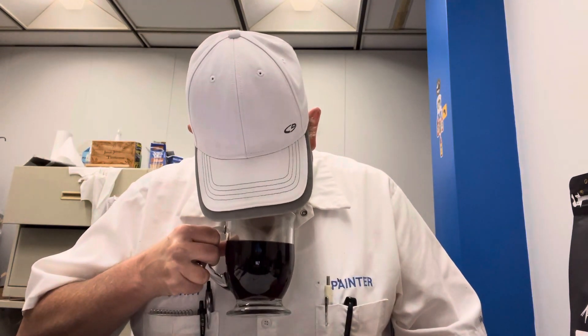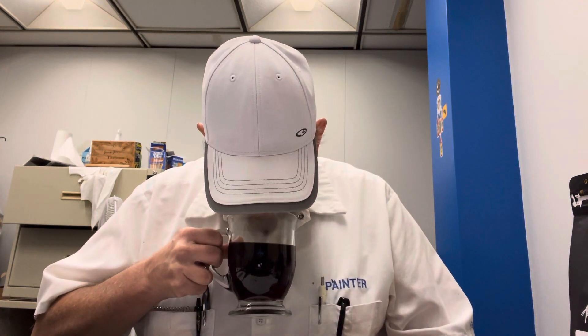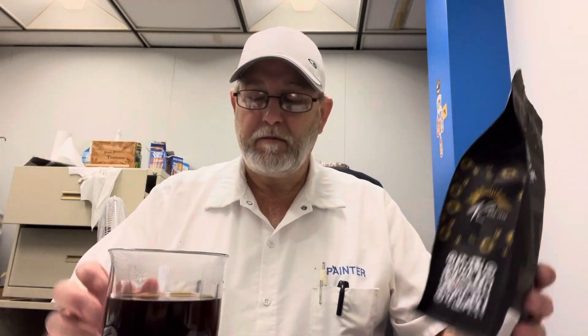Excuse me. So here is the last process of my smelling adventure, is after it's brewed. Wow, man, that smells good.